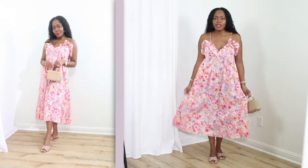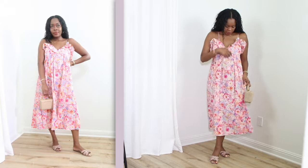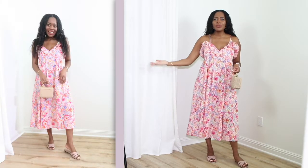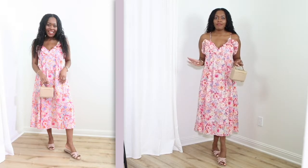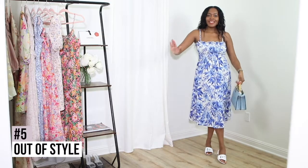It doesn't have pockets — I wish it did. It's really light and thin, but I don't think it's see-through. It's a pretty dress, and I love that I can wake up on a weekend morning, want to feel pretty in my house all day, or just run to the store, and this dress is absolutely going to give you that look and vibe. It's just made to make you feel effortlessly fabulous.